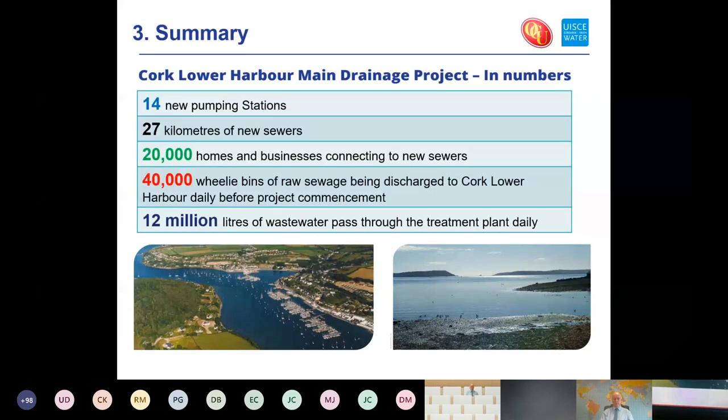A summary of what's been built across Cork Lower Harbour: significant in terms of the homes and businesses now connected into the drainage system that historically discharged straight into the harbour, and the volume of raw sewage we're now treating — the benefits of which are already visible in Cork Lower Harbour.